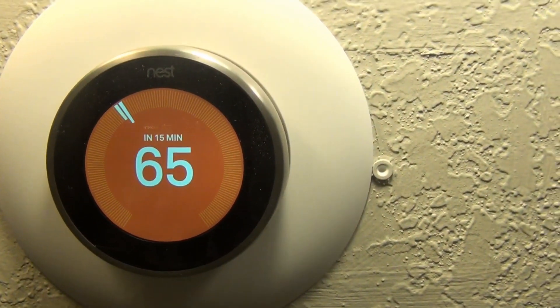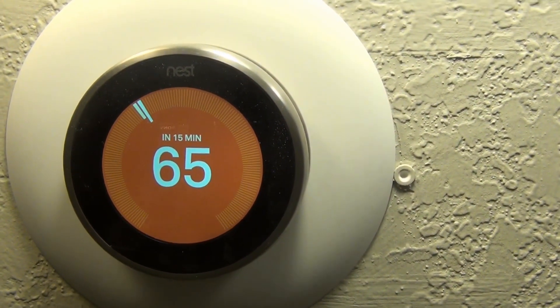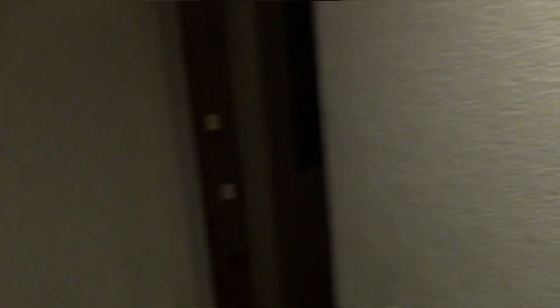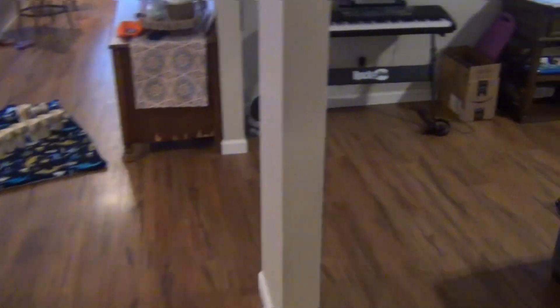It came on early this morning when it was in the single digits Fahrenheit and now it's just topping it off at 65 degrees. So the heat pump is currently running — good opportunity to show you what it's like.